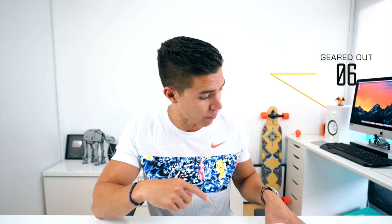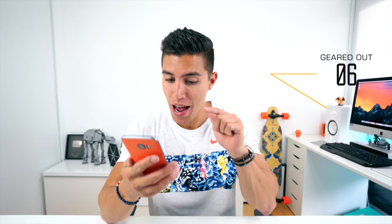Hey guys, what's going on? It's Carl here, back with another episode. It's Geared Out time. We are moving on to episode number six, but from last episode, we of course did have a winner, and with a resounding 54% of the votes, Stephen, congrats, you won episode five.